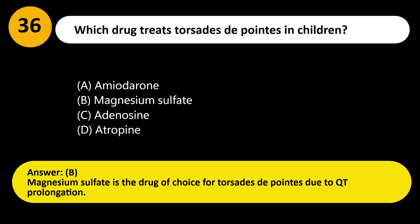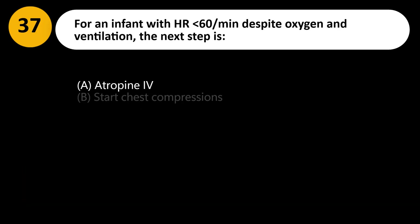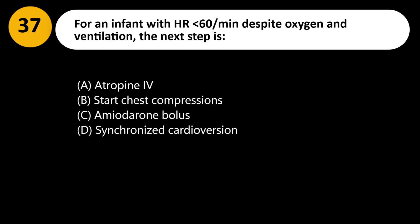Answer: B. Magnesium sulfate is the drug of choice for torsades de pointes due to QT prolongation. For an infant with HR less than 60 per minute despite oxygen and ventilation, the next step is: